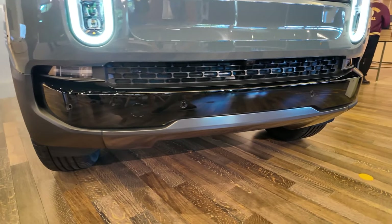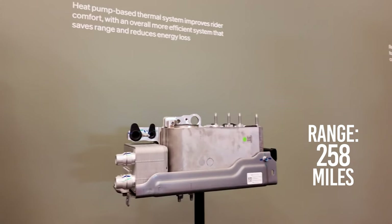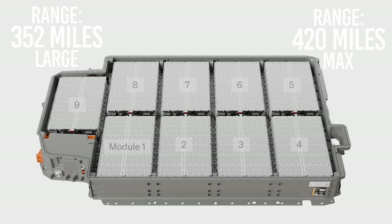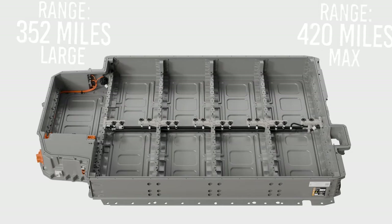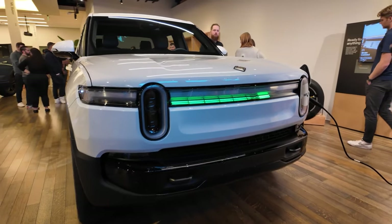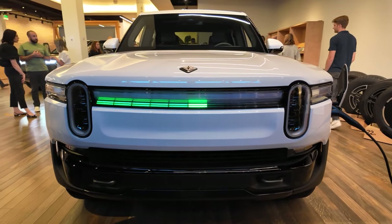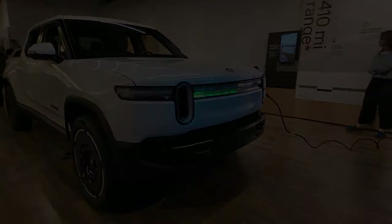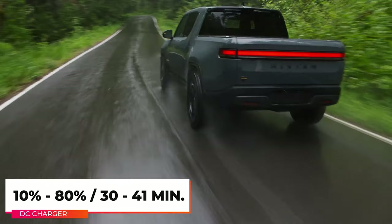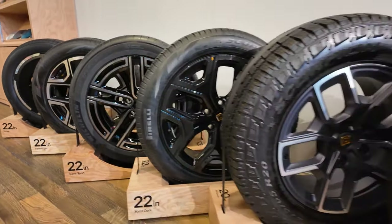The revised lithium iron phosphate standard pack is said to be good for 258 miles — a little less compared to the 2024 standard battery dual motor. The large and max battery packs boast driving ranges of up to 352 and 420 miles respectively. The standard battery has a max charge rate of 200 kilowatts on a DC fast charger, while the large and max batteries can charge at 220 kilowatts. Rivian claims replenishing the battery from 10 to 80 percent on a DC fast charger should take 30 to 41 minutes, depending on the battery. Range can be impacted significantly by tire choice.